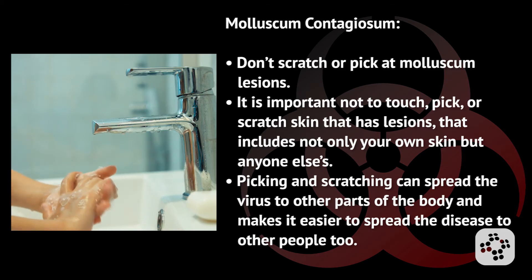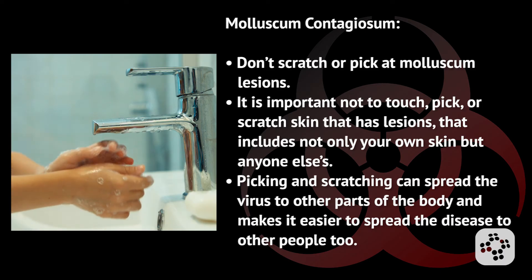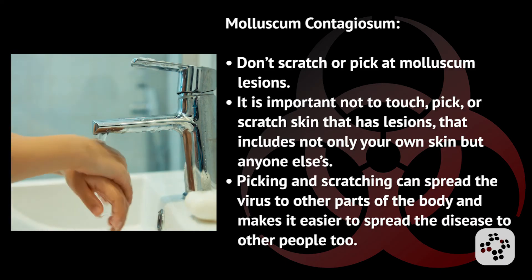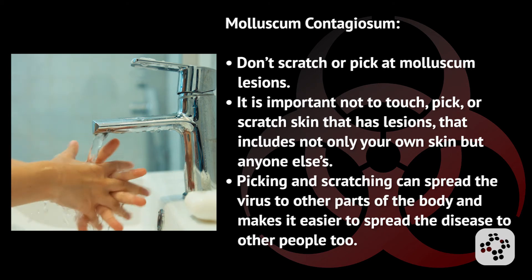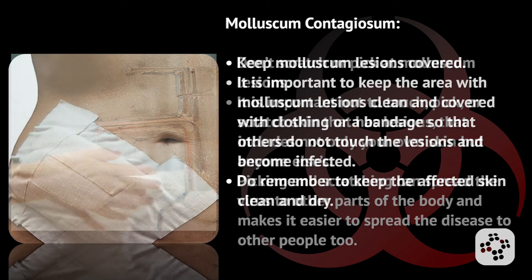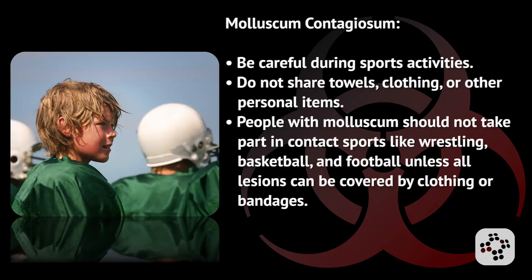Don't scratch or pick at molluscum lesions. It's important not to touch, pick, or scratch skin that has any lesions — not only your own but others' as well. Picking and scratching can spread the virus to other parts of the body and makes it easier to spread the disease to other people. Keep molluscum lesions covered — keep the area with lesions clean and covered with clothing or a bandage so that others do not touch the lesion and become infected. Keep the affected skin clean and dry.